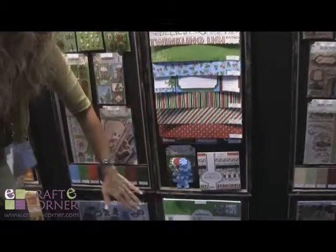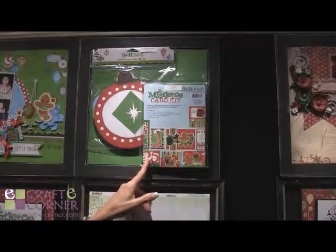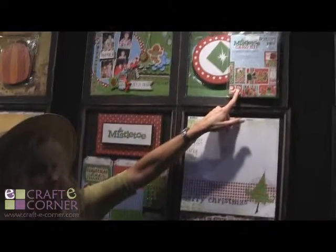Then we have Petals, and the 6x6 page pad again, and our collection pack, and more cards for the Christmas card makers. Those look so simple that my 8-year-old could sit there with me and put them together. There's color instructions on the front and then step-by-step instructions — all you have to do is piece them together. Each pack makes 8 cards.